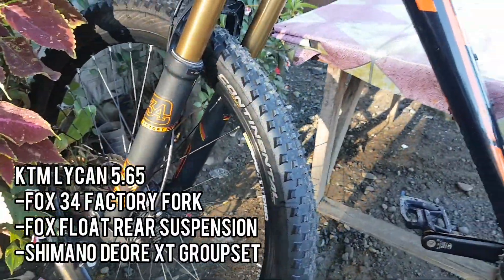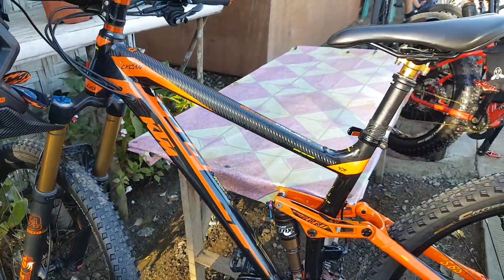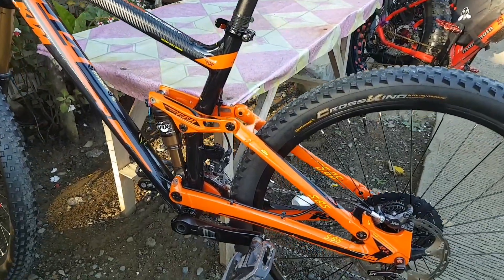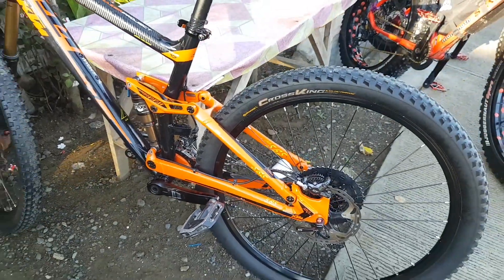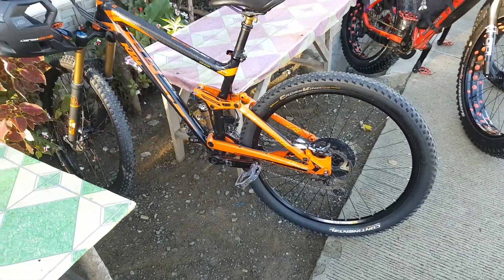Here goes the KTM Lycan 5.65 with Fox 34 Factory fork and Fox Float rear suspension. Carbon pala ito. And there goes the Shimano Deore XT groupset — it's really pure. This is really an ideal orange trail bike.